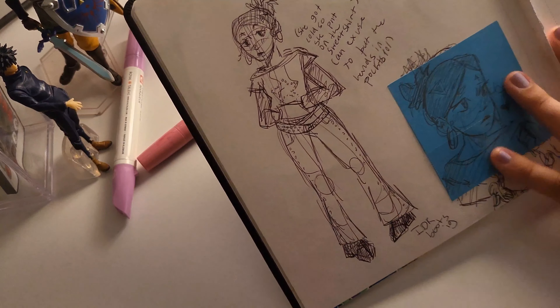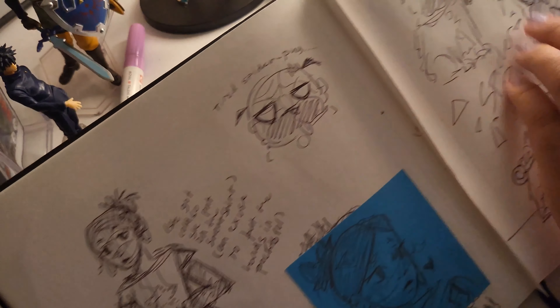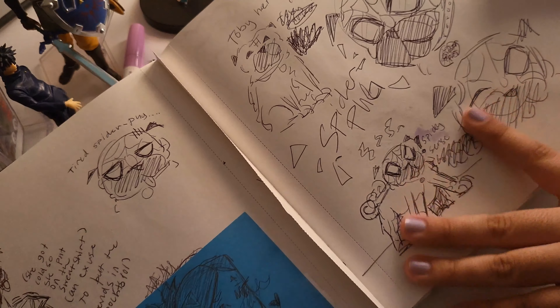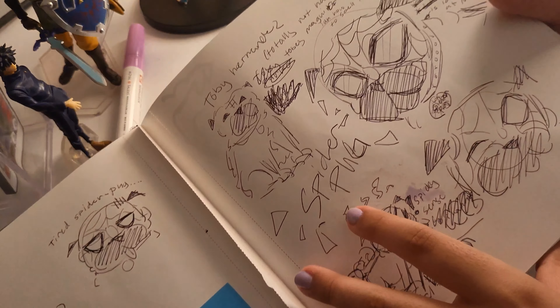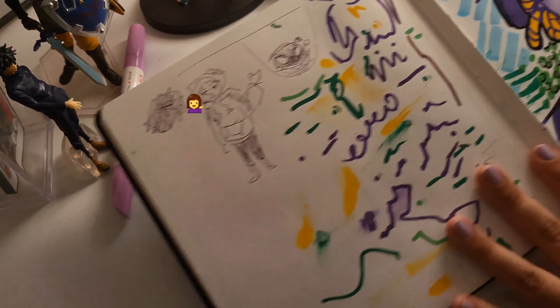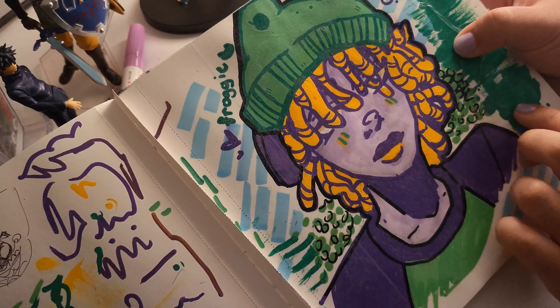Another sketch of her, and then some sketches of Spider-Pug — it's like a variant if my dog Toby was a Spider-Man. I don't think he'd ever be one, but it's cool, I like how it came out, I think it's really cute. A lot of this stuff I put in YouTube Shorts.